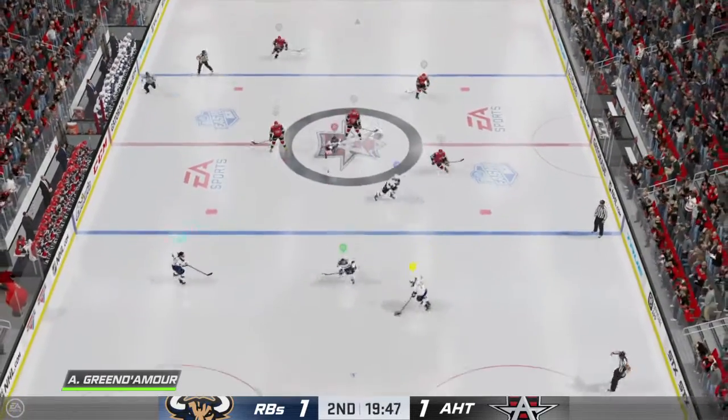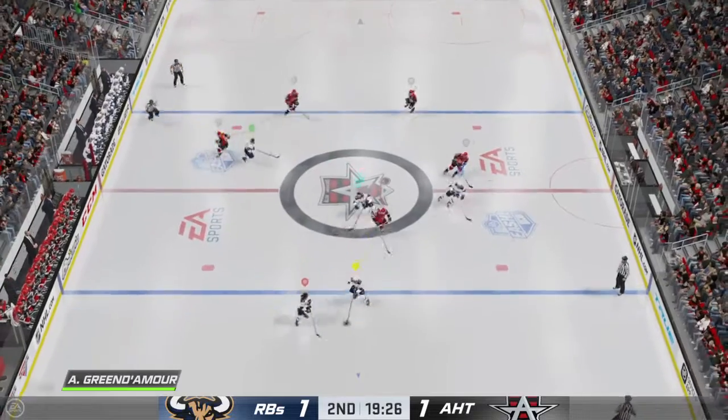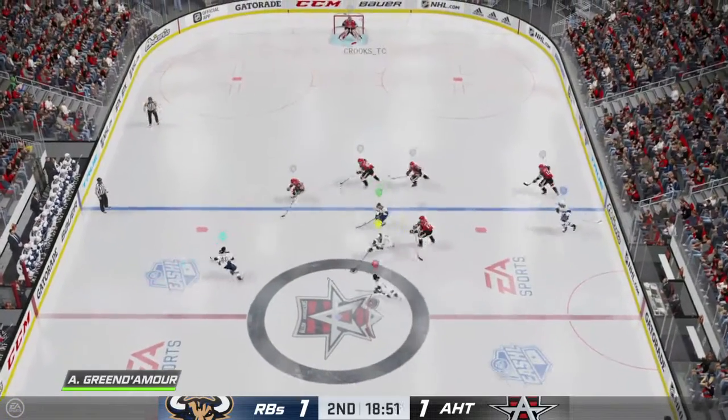Second period now underway. Ray, give us an update on what your assessment is to this point. Kootenays' focus has to be getting more pucks to the net — they really didn't do much in that first period.